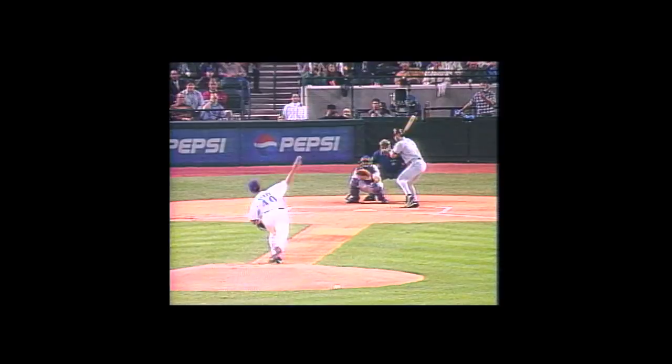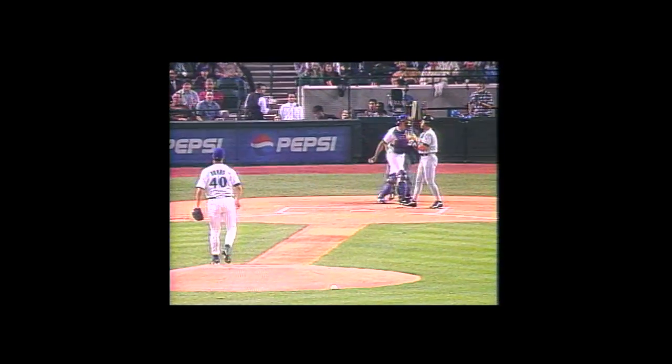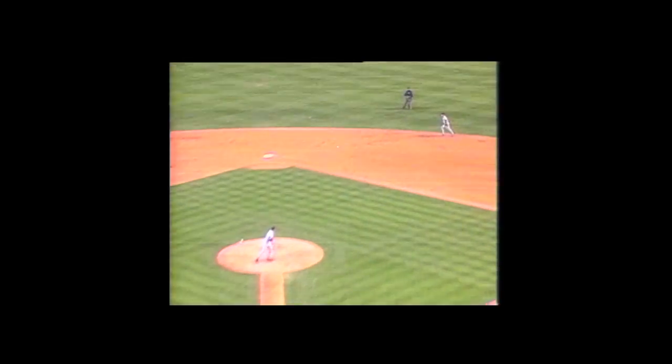Travis Lee got the first hit for the franchise with these spikes. He then also went on to hit a home run later in the game, thereby scoring the first run, home run, and RBI — all of those franchise firsts in these shoes. Travis went on to have a few more years with the Diamondbacks and then a career with a couple of other teams after that.